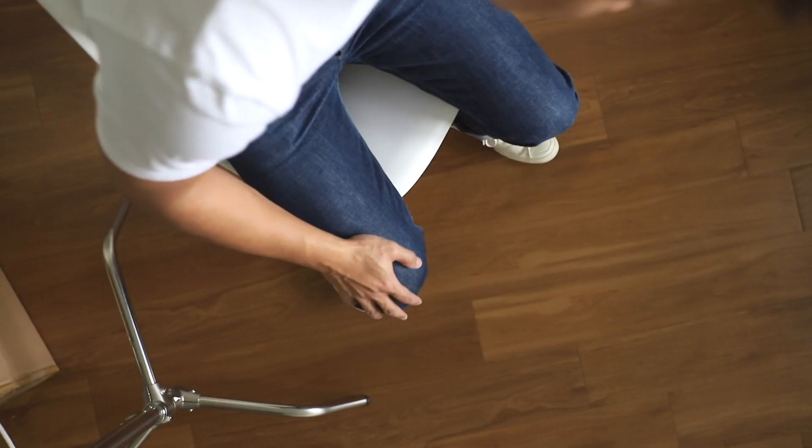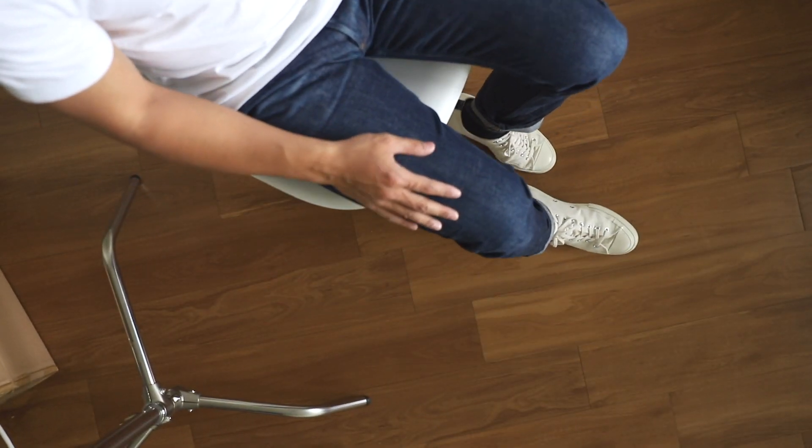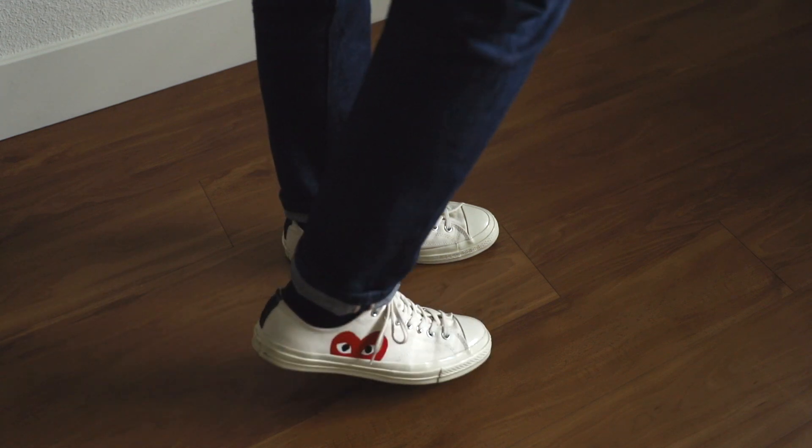When it comes to styling a t-shirt, I like to keep it simple. A great pair of raw denim always pairs nicely with a crisp white t-shirt. Then, to turn a simple outfit into something with a bit more personality, I like to pair this outfit with a fun pair of sneakers like these Comme des Garçons Converse.